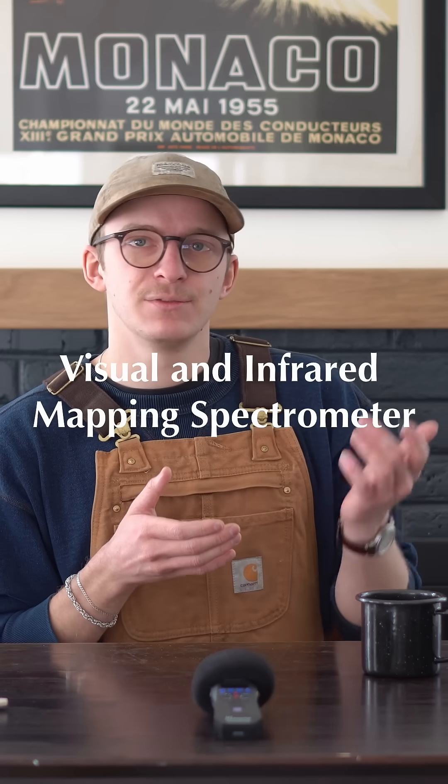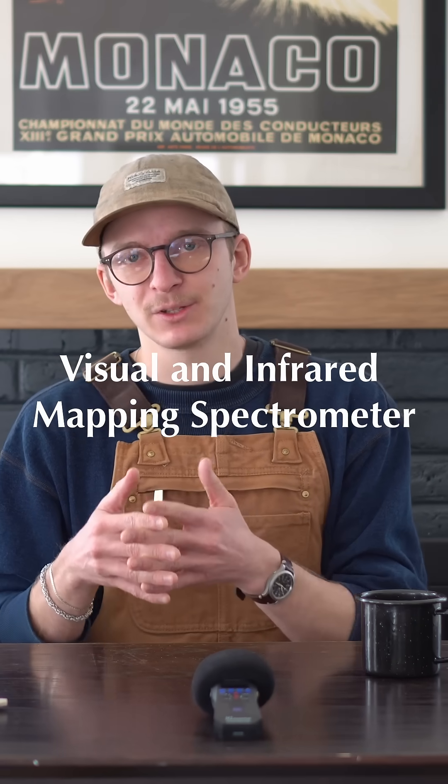In 2006, Saturn's North Pole was in winter, so we couldn't view it in optical light — it was dark, just like winter at the North Pole on Earth. But winter on Saturn lasts for many Earth years, so we really needed to just be patient. In the meantime, we could observe it using Cassini's visual and infrared mapping spectrometer.